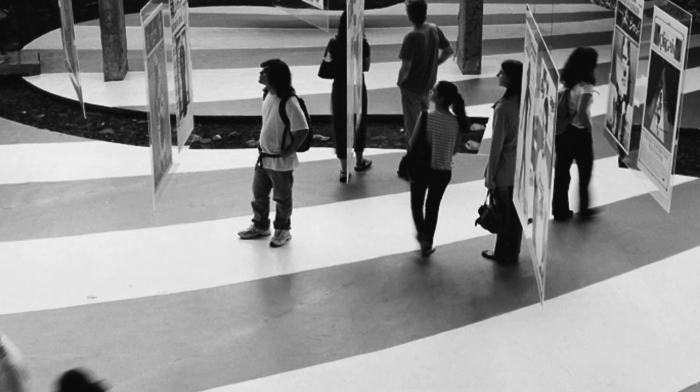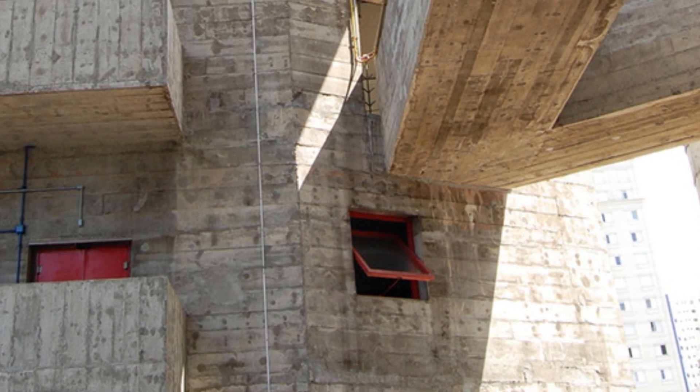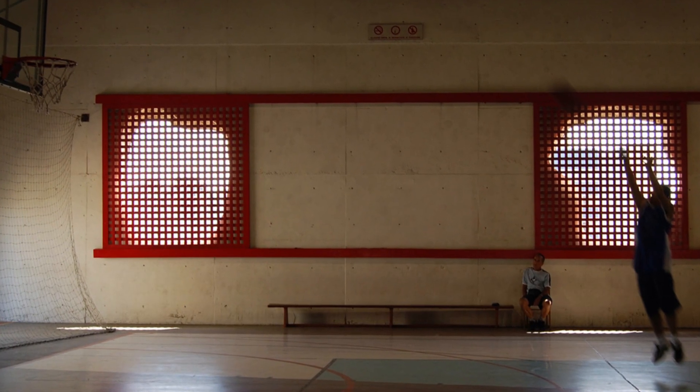Tensioned concrete walkways connect the prisms, providing accessibility and a dynamic visual. The fluidity of spaces and the interconnection between different areas are key elements of Lina Bo Bardi's design.